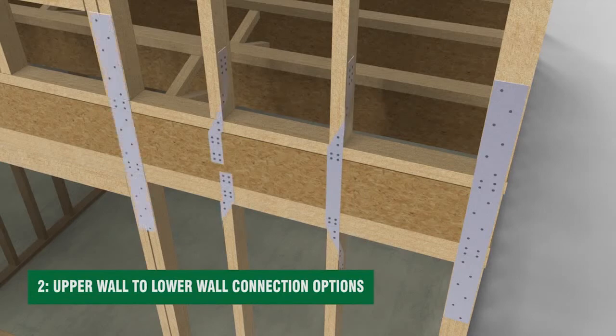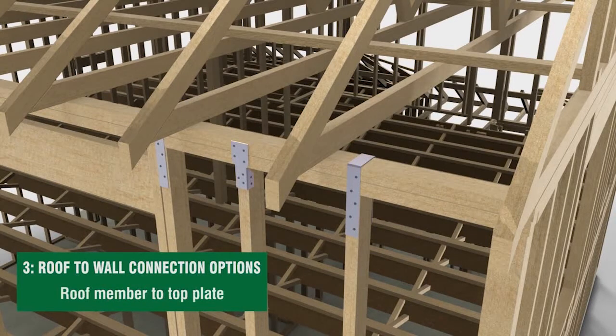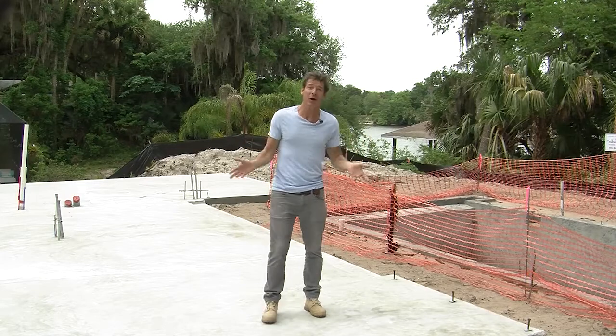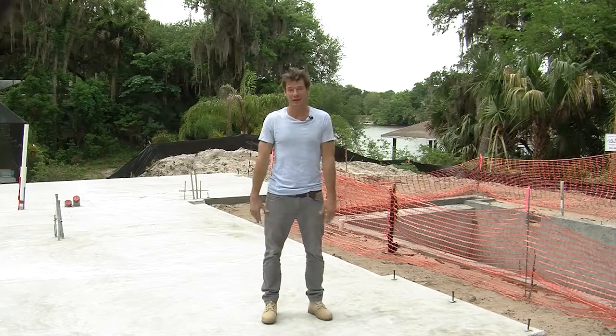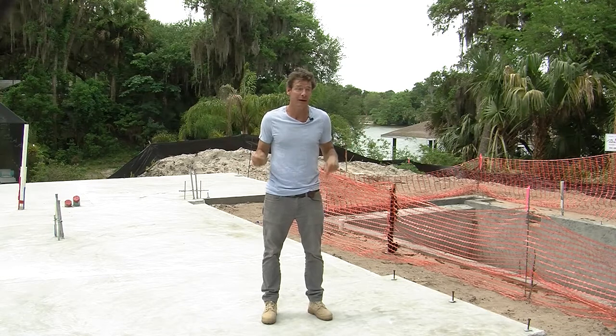Although building codes require homes to be built with a continuous load path, not all parts of the country follow these national building standards. However, in Florida, we absolutely do. So did you know that in Australia, hurricanes are called willy-willies? Well, if a willy-willie ever comes this way, here at the Next Gen First to the Future home, we'll be ready. Here's why.